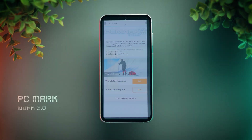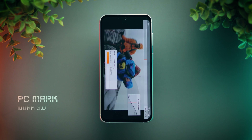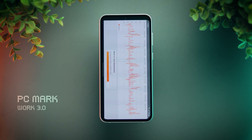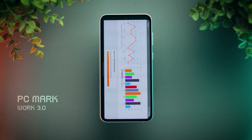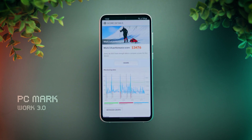Next is the PCMark Work 3.0 test, which is a mixed test to simulate general day-to-day use. This phone scored close to 13,500 points, which is slightly lower than Snapdragon 8 Gen 1, which scores around 15,000 points.